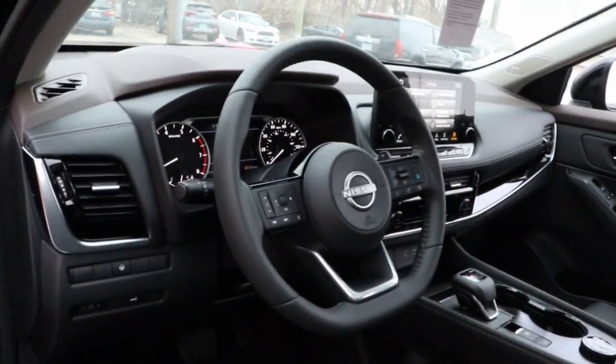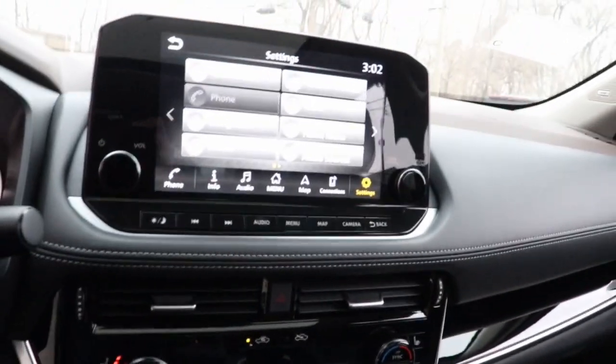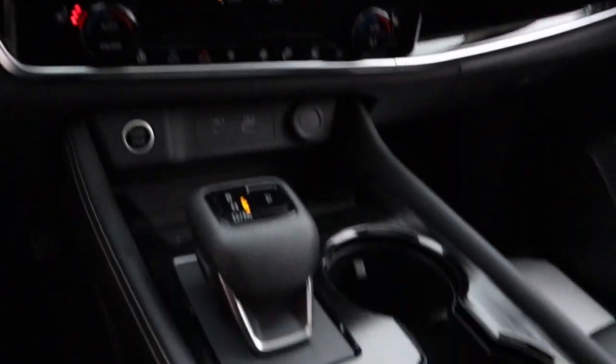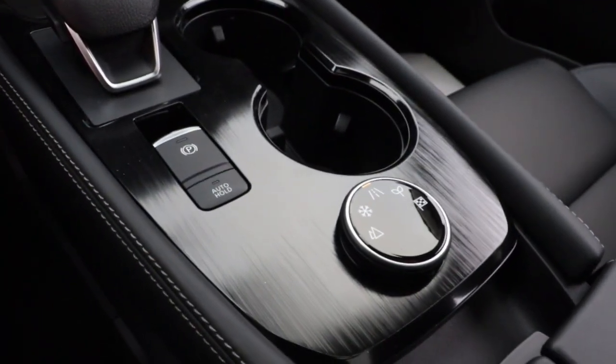Sun and moonroof, keyless entry, power liftgate, satellite radio, premium sound system, power passenger seat, electronic stability control, alarm, steering wheel audio controls, heated front seat.